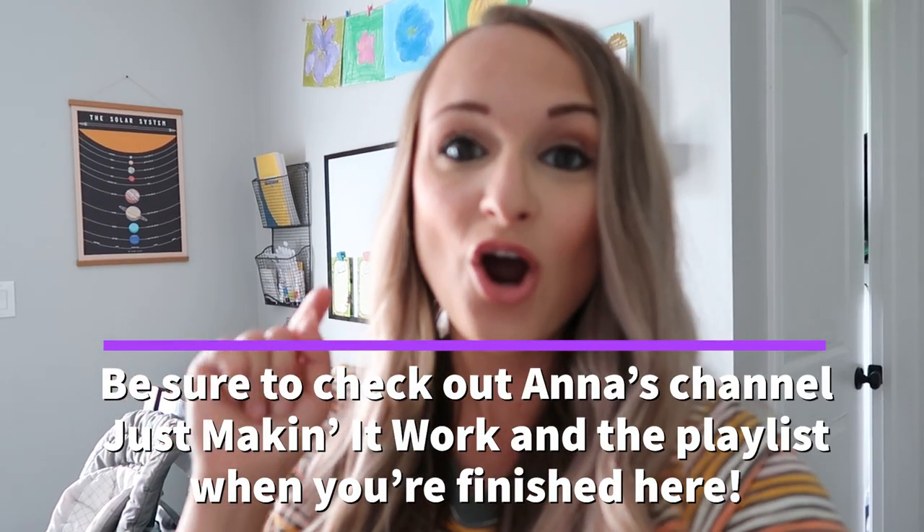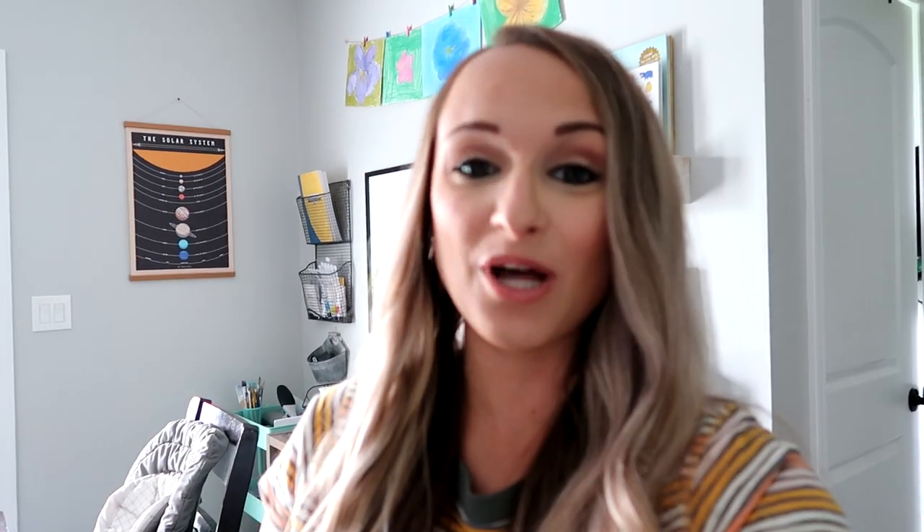This is a collaboration with Just Making It Work, so be sure to check out her channel down below, as well as the playlist full of amazing ladies giving you a tour of their homeschooling space. I'm sure we're going to see a bunch of different kinds of spaces, whether you're looking for inspiration for a larger or a smaller homeschooling area like ours. So without further ado, I am going to take you around our homeschooling dining area.